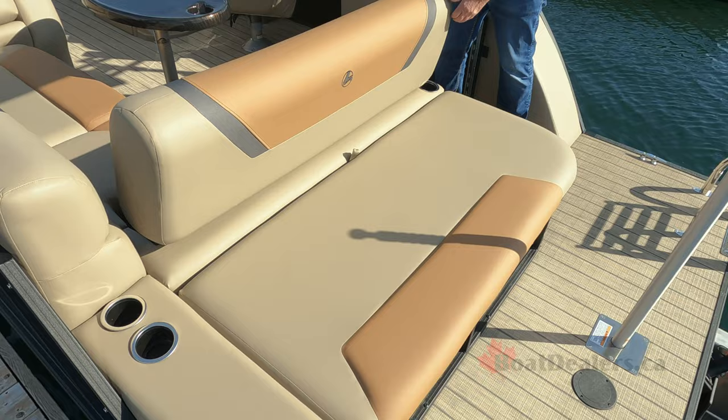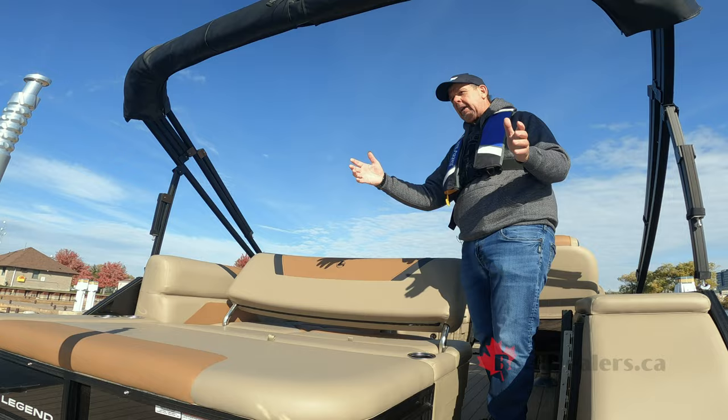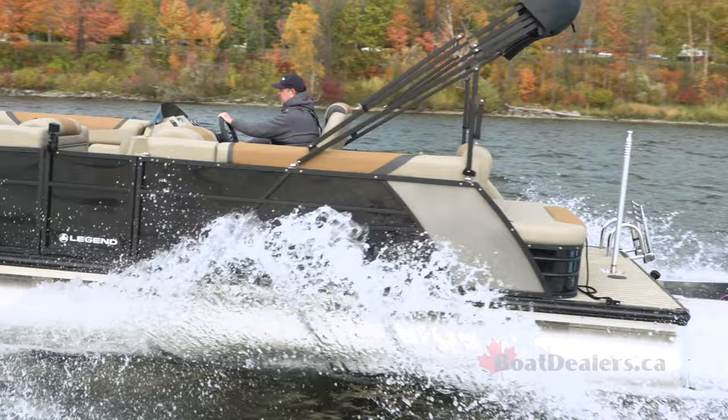When it's time to throw an anchor for the afternoon and spend some time with the kids, friends and family, watch how easily we transform this forward seating section into a giant rear lounger so you can partake and watch the action off the transom of the boat.